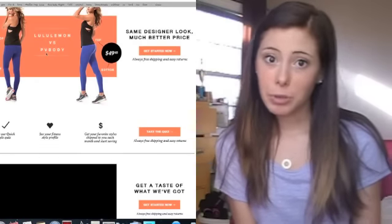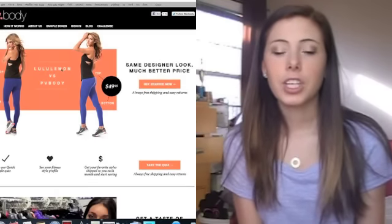Hey guys, so today I'm going to do an unboxing video for a company called PV Body. It's a monthly subscription, similar to Shoedazzle and stuff like that, and instead of shoes, clothes, or jewelry, it's actually workout clothes.